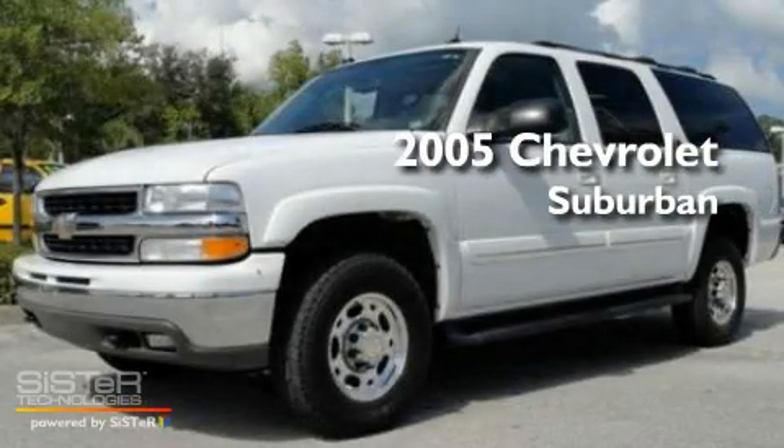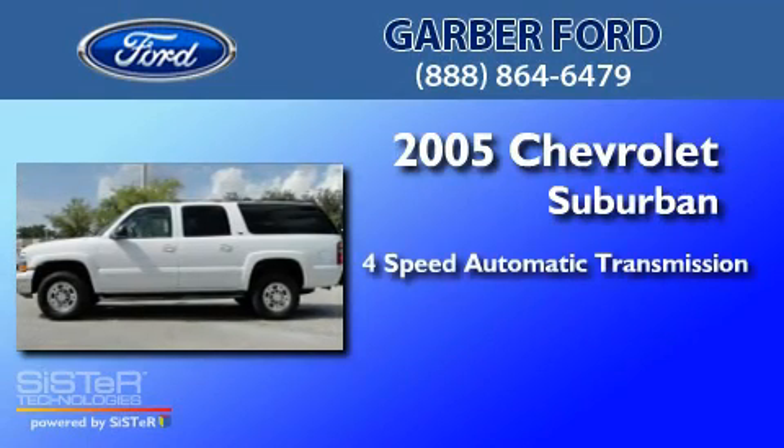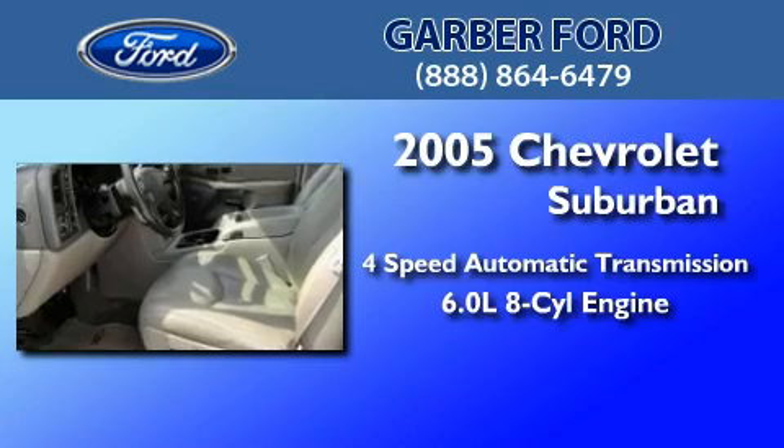This is a 2005 Chevrolet Suburban. This SUV has a 4-speed automatic transmission and a 6.0-liter V8.